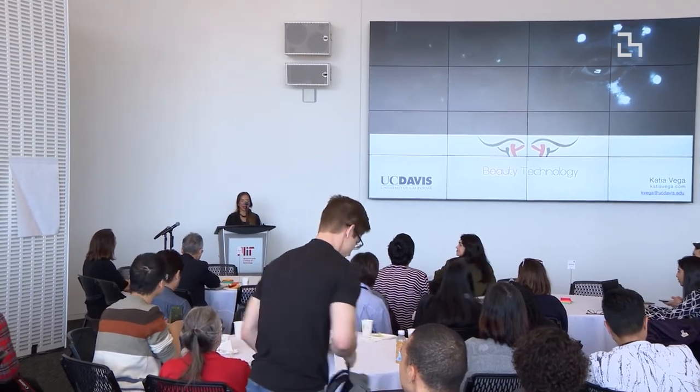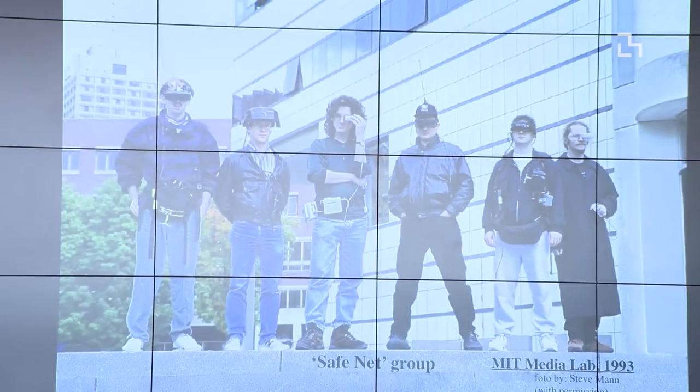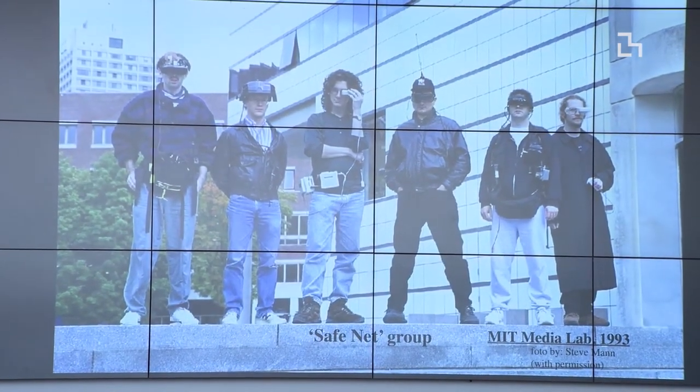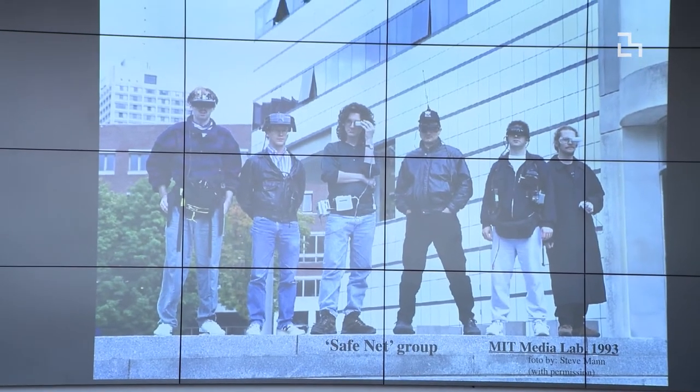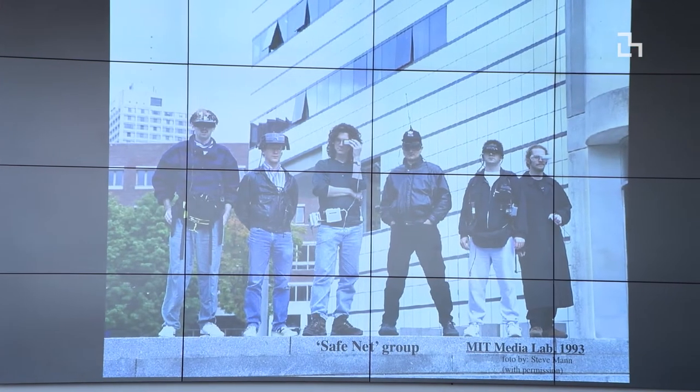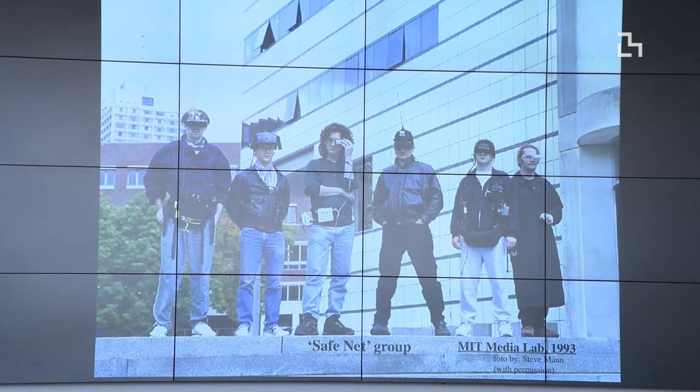Hello, I'm Katia Vega. I'm an assistant professor from the Department of Design at UC Davis. I want to go back to this image that Patty was showing us at the very beginning — I think most of us who learned about wearables maybe saw this image before from 1993. It was amazing to think about being at that time with people around campus with all these electronics, sensing everything and having all this information from their body or the environment.